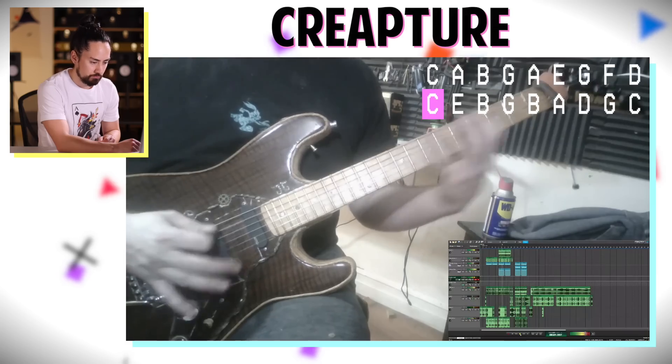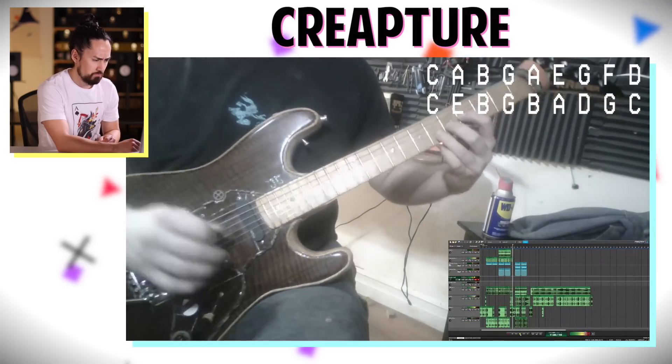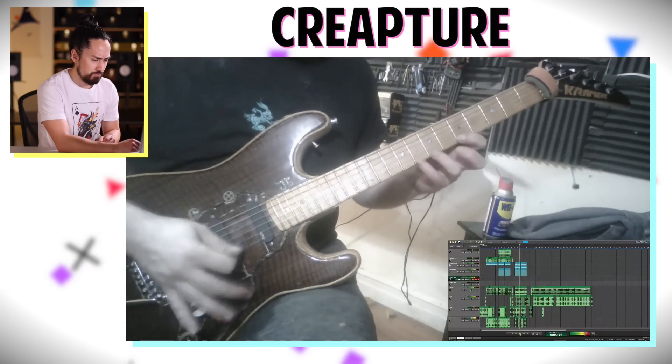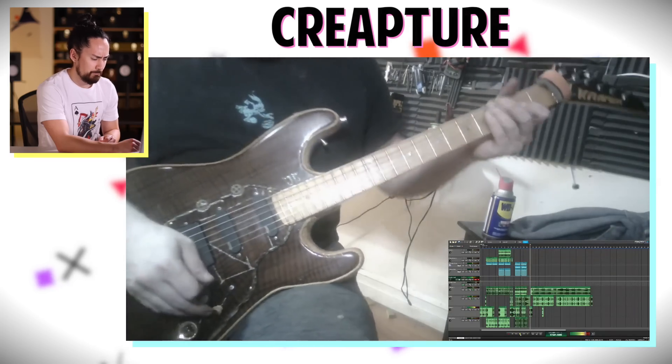I'm so happy to be partnering up with Sweetwater again. I'm a longtime customer and have had nothing but great experiences shopping with them. They really do go above and beyond. For every guitar over $300, they photograph your specific guitar and a technician goes over everything with a fine-tooth comb to make sure it passes their 55-point inspection test. They have the massive selection you can only get through an online retailer, live support, and personalized gear advice. Every time you buy something, they also send you a free bag of candy.